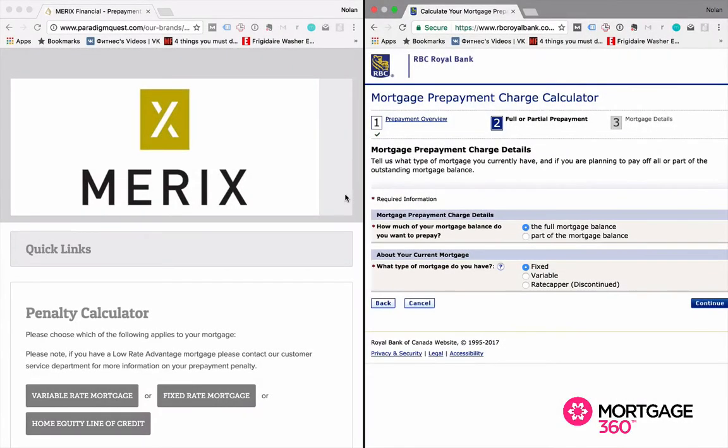We've said it before: getting a five-year fixed-rate mortgage from a big bank is virtual insanity. The reason why is payout penalties, and I want to show you exactly what I mean by that and why the payout penalties are so much higher at a big bank than they are at a monoline lender.